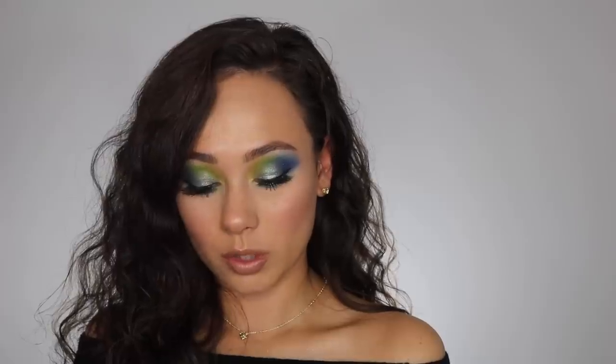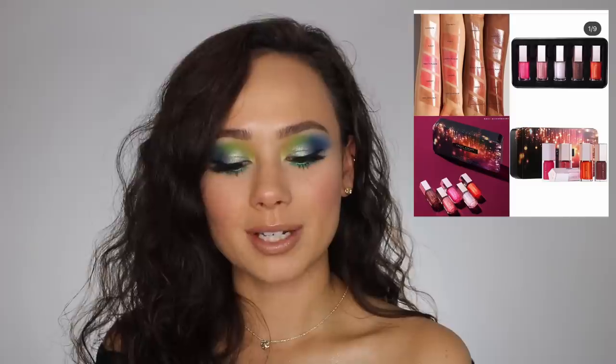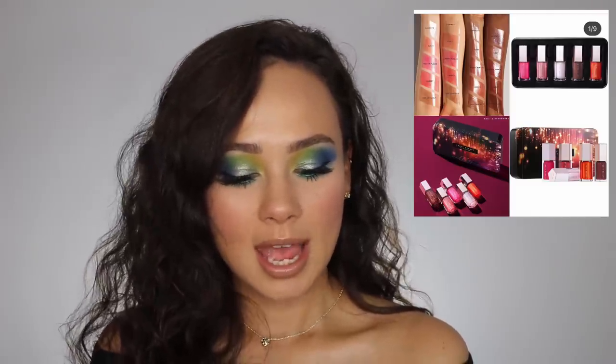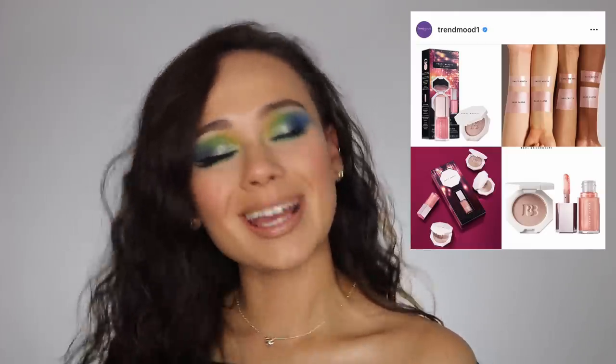The Fenty Glossy Posse set has five mini shades of the Gloss Bomb formula, which is amazing. There are five shades of lip gloss and only one of them is a repeat. I already purchased this — I was so excited to have different colors of that lip gloss. There was also a set with a little mini highlighter and another lip gloss in Sand Castle, and I purchased that as well. I love throwing the glosses in my purse, and their highlighters are good too.